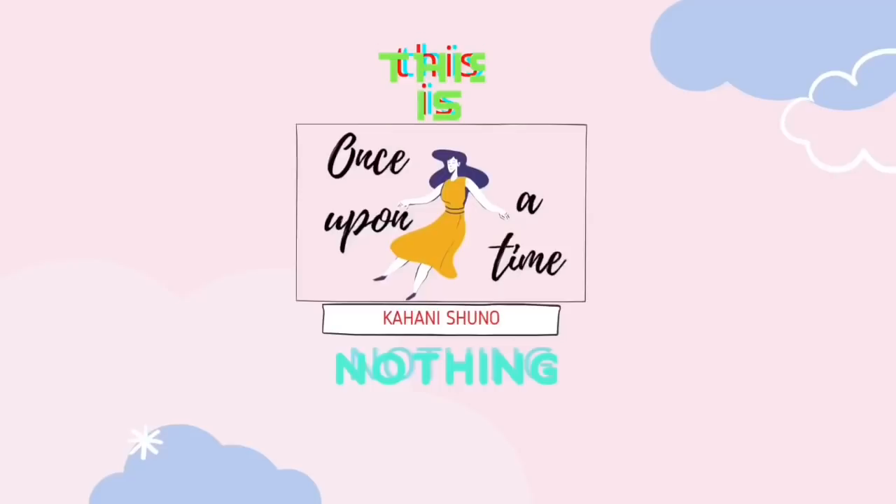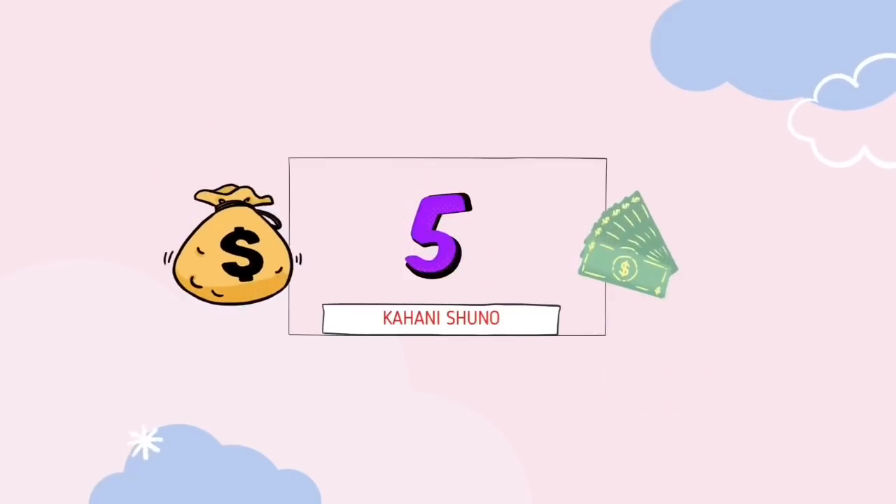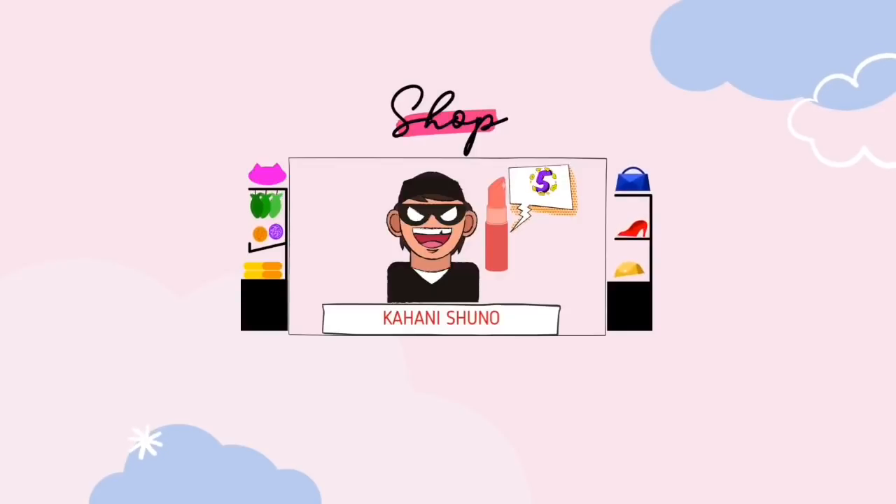The cheapest lipstick I ever tried was five bucks. When I was in school I had this lipstick that cost five rupees — it seemed like a treasure back then, but my lips started itching. Now we have fake Huda Beauty; back then I had a five-rupee skull lipstick that gave me allergies. I didn't know about those harmful chemicals in cosmetics. I was naive, buying those skull lipsticks from the tour bazaar. Thank god my lips are intact.